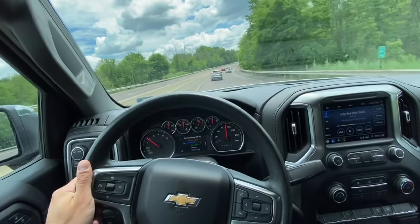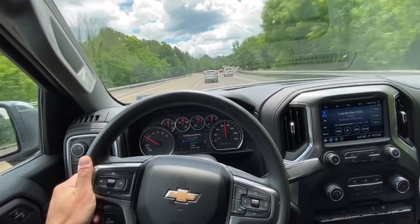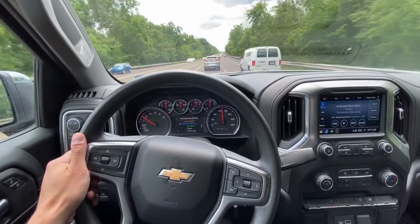Yo, what is going on everyone? I'm back with another brief car review and I'm sorry it's been a while since I last uploaded. With everything going on, it's just been a little difficult to get my hands on some cars. But guess what? We are back, baby!